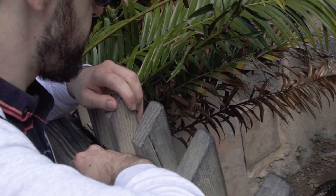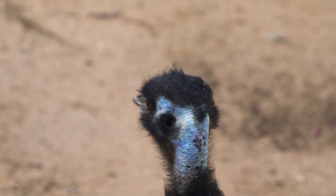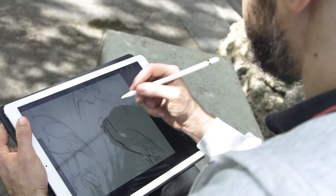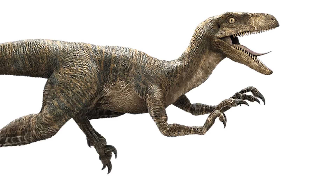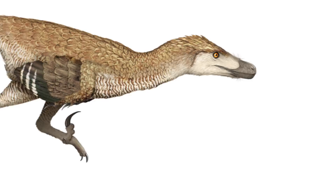We know that birds are dinosaurs, so they probably share a lot of things in common. A lot of the ways they move and look at the world is probably similar. But adding feathers to dinosaurs is still controversial for some people — I don't know why. People really want their dinosaurs to look like the ones in Jurassic Park. But we now have tons of dinosaurs that, in the fossils, are completely covered in feathers, from head to toe.